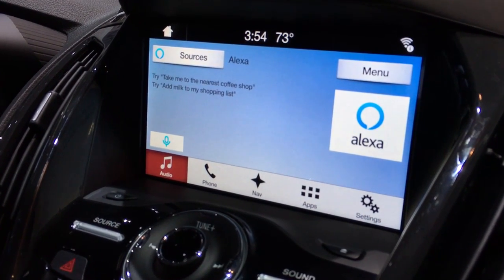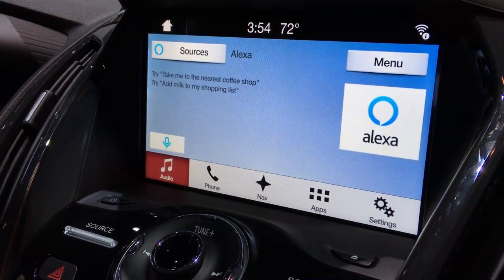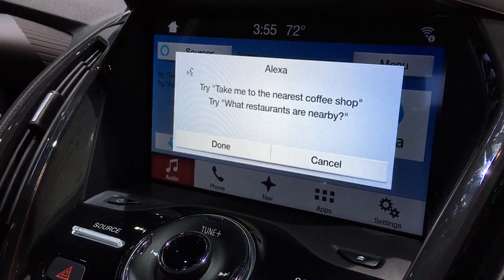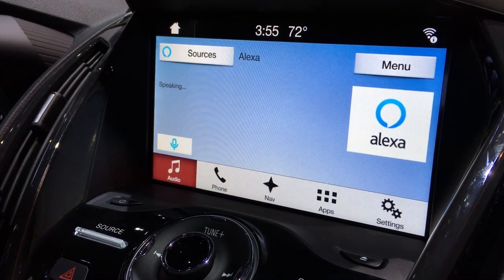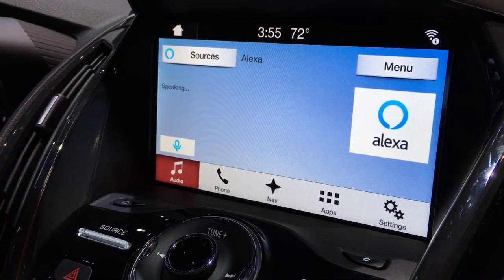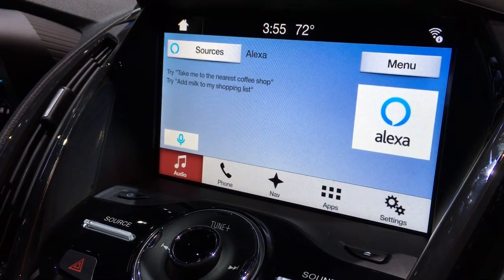Usual interactions with Amazon Alexa at home are simple things such as, 'What's on my shopping list?' And we get the same type of interaction here as well. [Alexa responds:] 'You have two items on your shopping list: cat litter, cat food.' So it's the usual things you're used to doing at home.